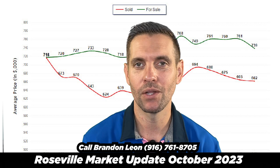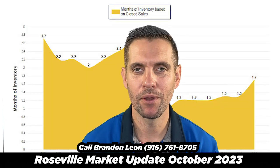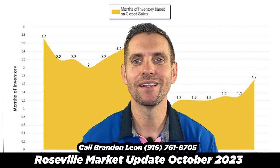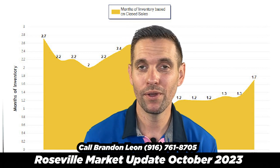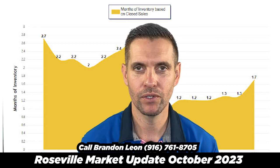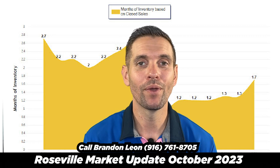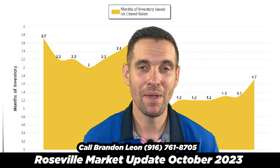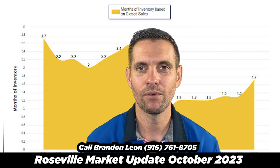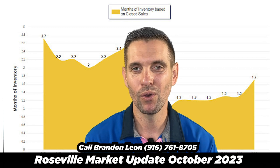As we look at Roseville's months of inventory — meaning how much time would it take if we didn't list any other houses to run out of homes — it went from 1.3 last month to 1.7 months of inventory. I wouldn't be surprised if when we get October numbers, we see it over two months of inventory and we may get a little bit more to a stable market. I don't know if we'll quite hit four by the end of the year, but it will continue to rise.